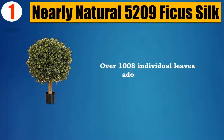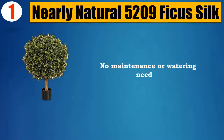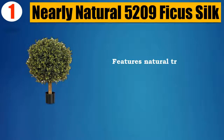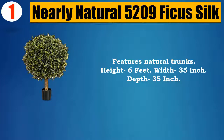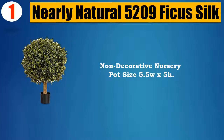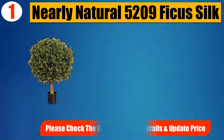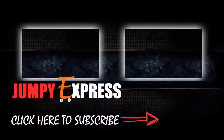Number 1: Nearly Natural 5209 Ficus Silk. Over 1,008 individual leaves adorn this tree. No maintenance or watering needed. Features natural trunks. Height: 6 feet, Width: 35 inches, Depth: 35 inches. Non-decorative nursery pot size: 5.5W x 5H. Please check the description for details and updated price.